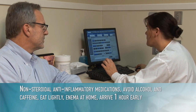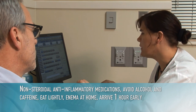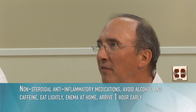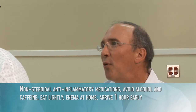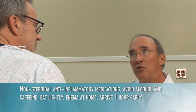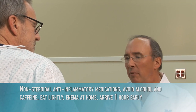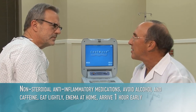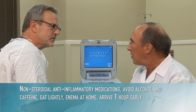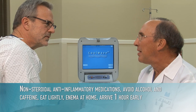Once the physician and patient have elected to proceed with the treatment, the patient should start on a non-steroidal anti-inflammatory medication prior to the procedure. The day prior to treatment, the patient should avoid alcohol and caffeinated beverages and should eat lightly both the evening before and the morning of the procedure. Patients must have an enema at home one to two hours prior to the treatment. This helps ensure that the sensors maintain good contact so that accurate rectal temperature readings are achieved throughout the procedure, and it also enhances patient comfort. Patients are generally asked to arrive at the physician's office an hour prior to the scheduled treatment time.